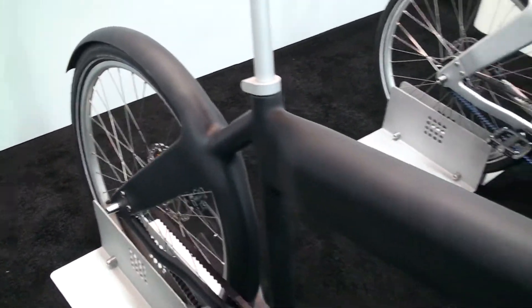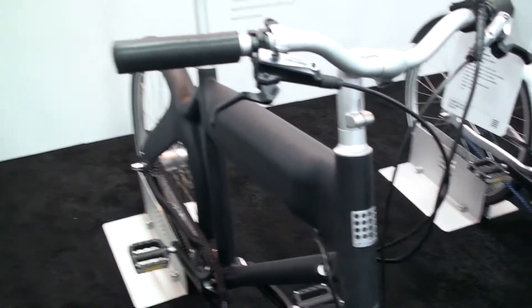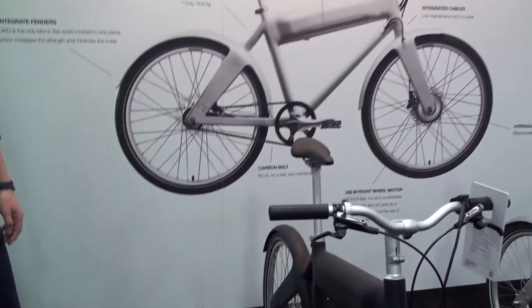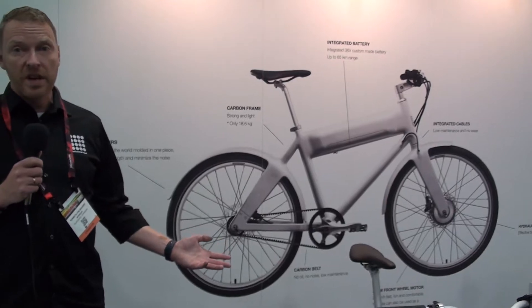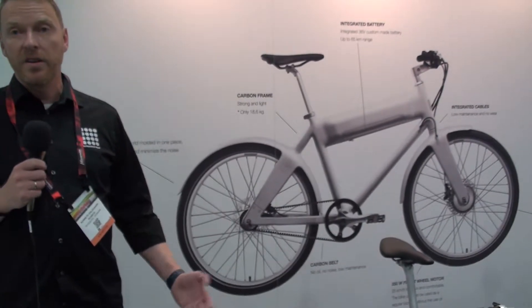What people really like about this is that it's simple, it's really sturdy, it's super light. So if you live in an apartment and you don't want to leave a 2,000 euro bike on the streets, you can carry it up.